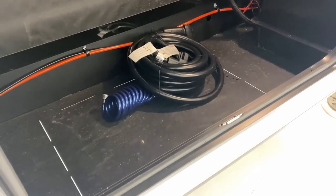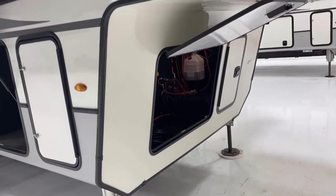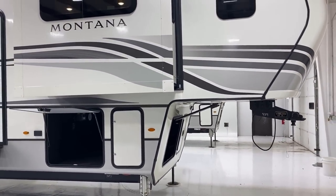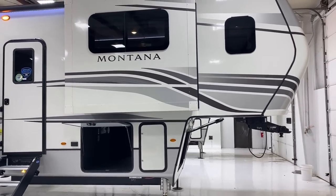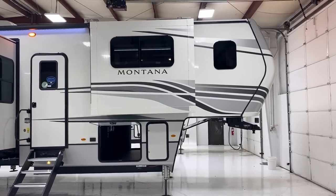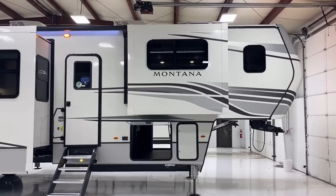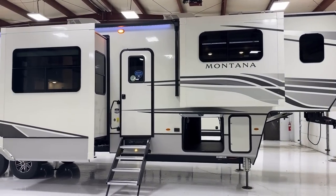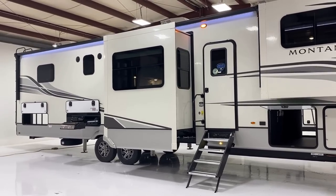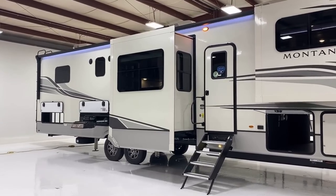Down here you see those perforated punch-outs — this is the standard front end, but you can also get this with generator prep, or you can actually get it with a generator installed. Here on the Full Monty — not High Country, and the names throw people off — the thing that's called just Montana is actually a step above High Country in terms of widgets, whiz-bangs, and gadgets. The Full Monty we're looking at actually gets a full high-gloss exterior instead of just Phylon, so basically the fiberglass just looks nicer.